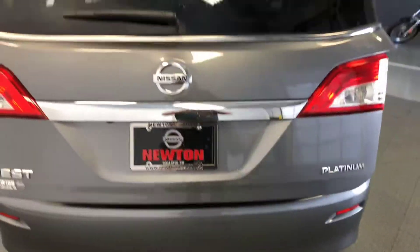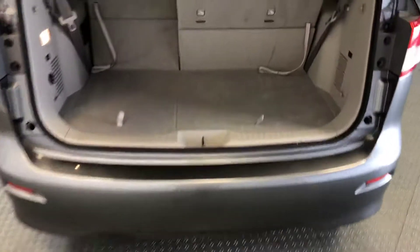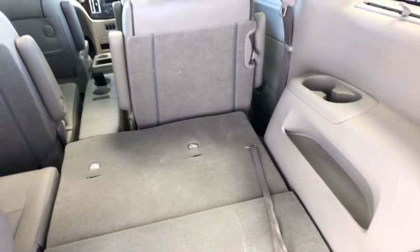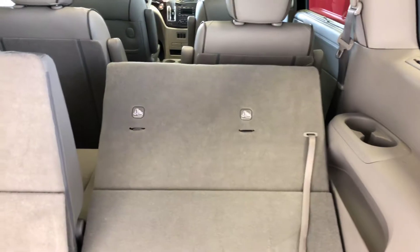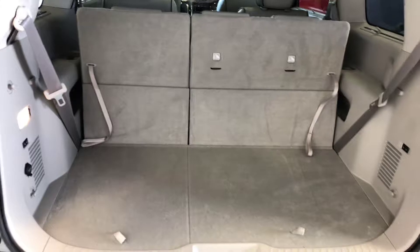Moving now to the interior. The third row does have a power release and a power return, which is a very handy feature. Under here is lots of storage that goes really deep for hiding away presents or something of that nature. You can also stand up strollers instead of having to lay them down like you have to in a car.